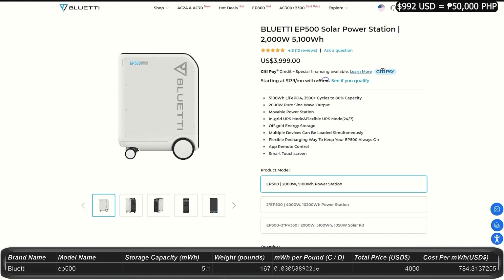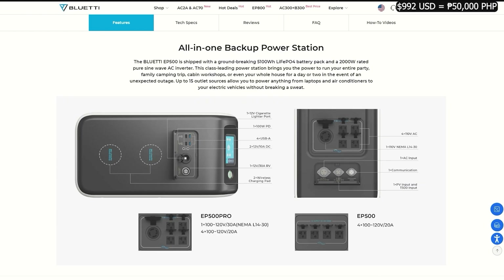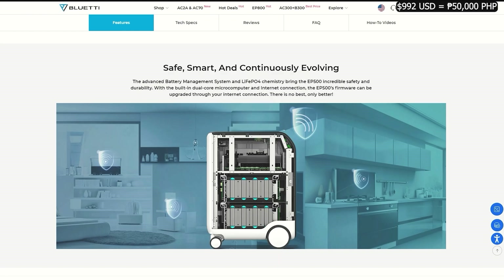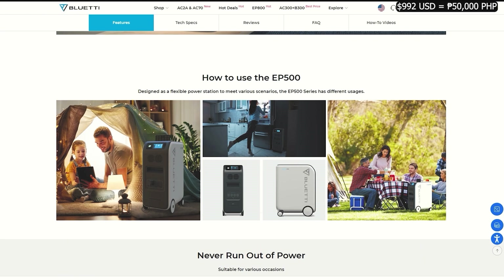The EP500 is currently on clearance for $4,000. It has a rolling cart design, different from all other models. It weighs about 170 pounds with a storage capacity of 5.1 kilowatt-hours and an output of 2,000 watts — possibly peaking at 4,000 watts. It's being discontinued, so it may be an older model or less efficient than the new lineup. It has plenty of charging ports, outlets, and cell phone charging pads on top.